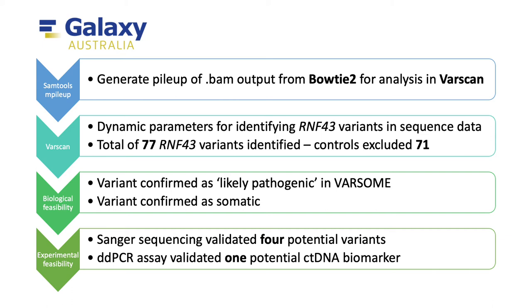Varscan had a user-friendly interface that allowed for dynamic changes in parameters used for calling variants from patient sequence data. These parameters varied for SNPs and missense variants and were based off biological and statistical feasibility. Varscan identified a total of 77 RNF43 variants that we could then validate via wet lab experiments. 71 of these were excluded by our controls and only one RNF43 variant was validated as an ideal ctDNA biomarker by the end of our wet lab analysis.